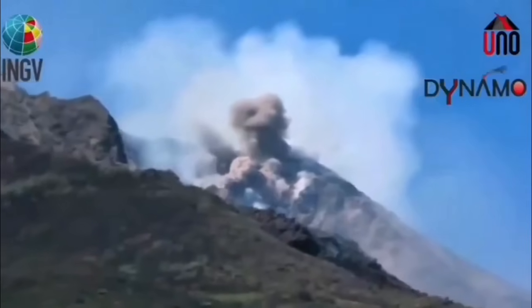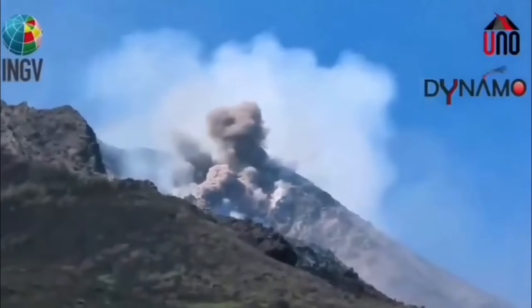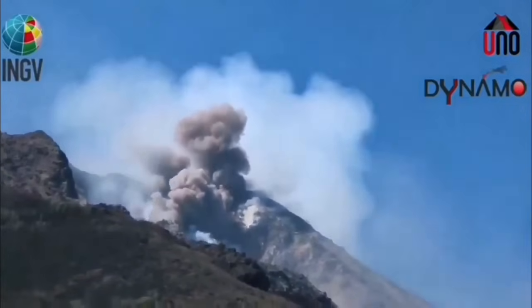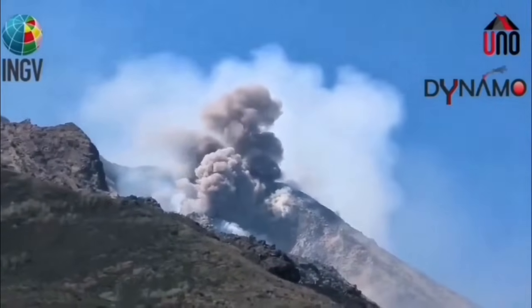We see it now here, moving toward the Aeolian Sea — that part of the Mediterranean Sea which is adjacent to eastern Italy and the Italian mainland.